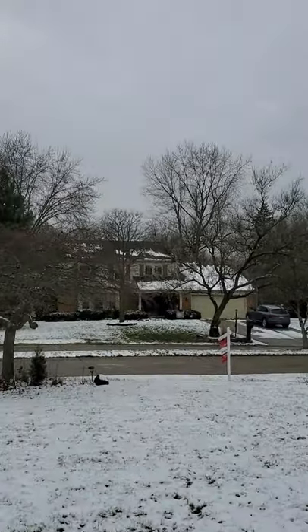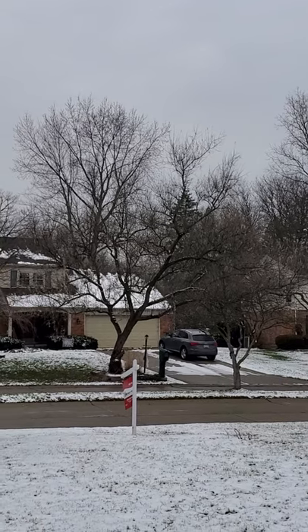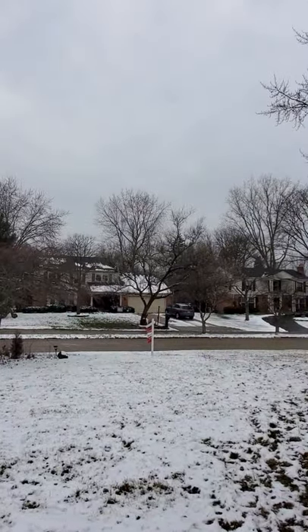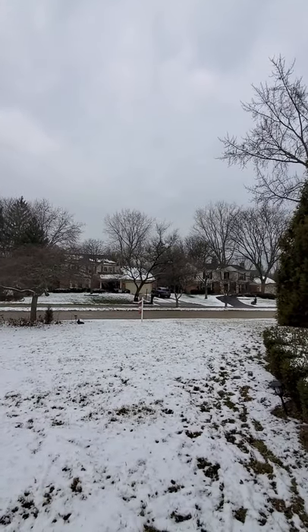The other houses across the street — see that house there? See how all the snow is gone on the roof and it's still sitting on the garage? So it's a pretty well-documented issue.